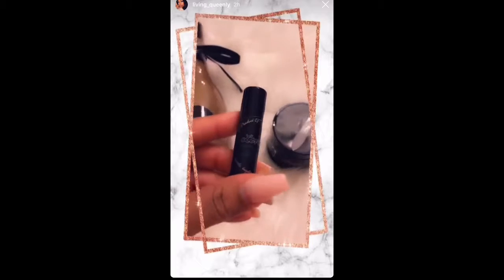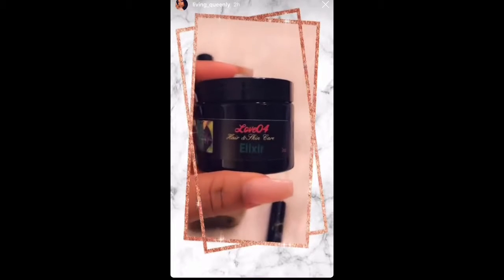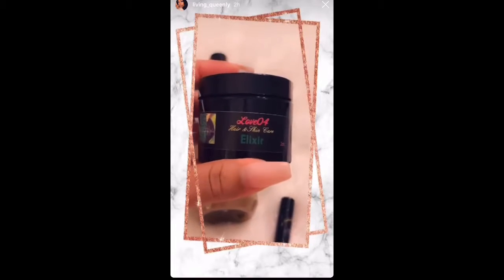Okay, the Love 04 lip balm. And we have the Love 04 Hair and Skin Care Elixir.